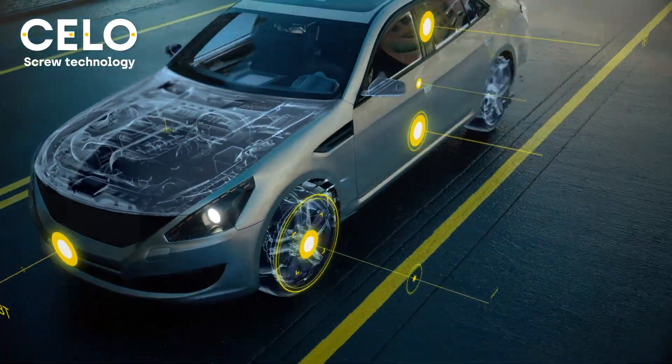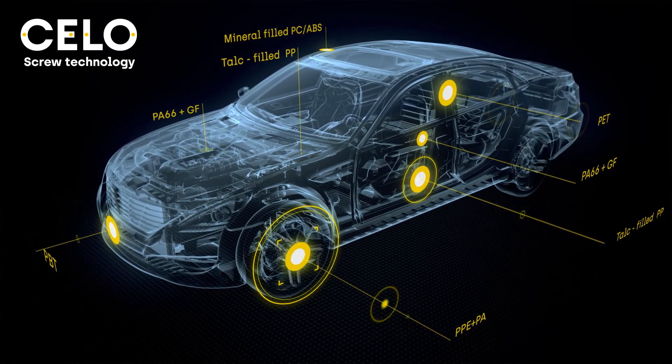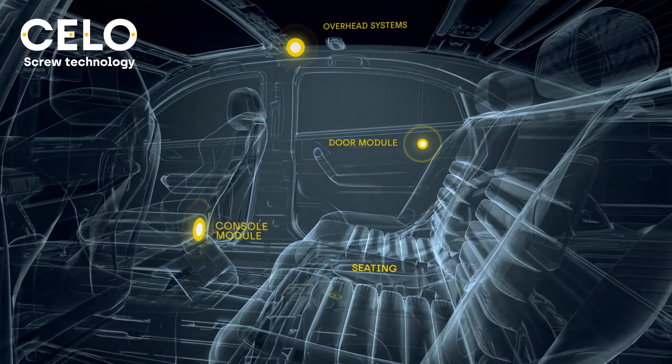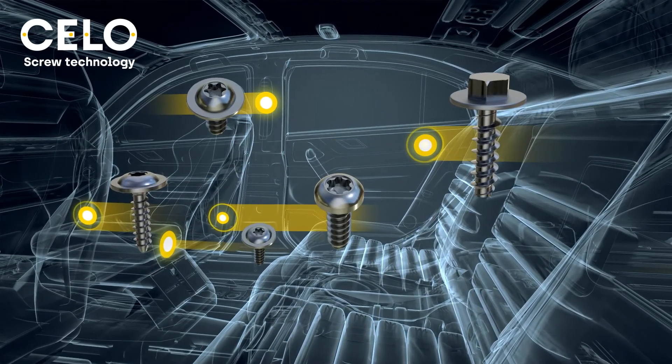Look around you — you will see hundreds of engineered plastics in interior, exterior, and under the hood, with increasingly demanding requirements: joints submitted to high vibration and thermal shock that require high pullout and corrosion resistance, where fastening is critical.